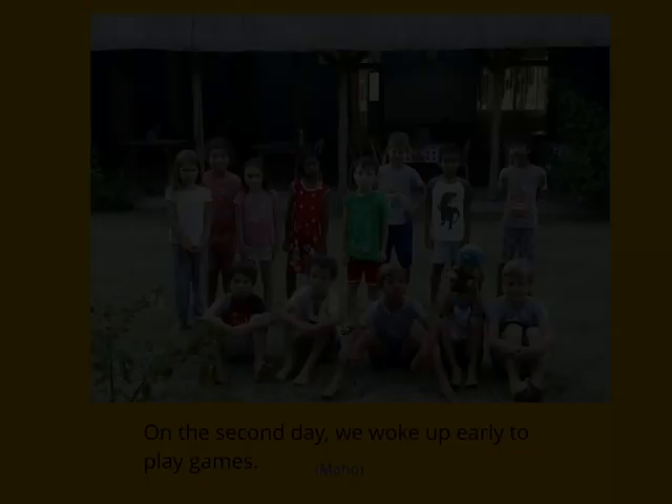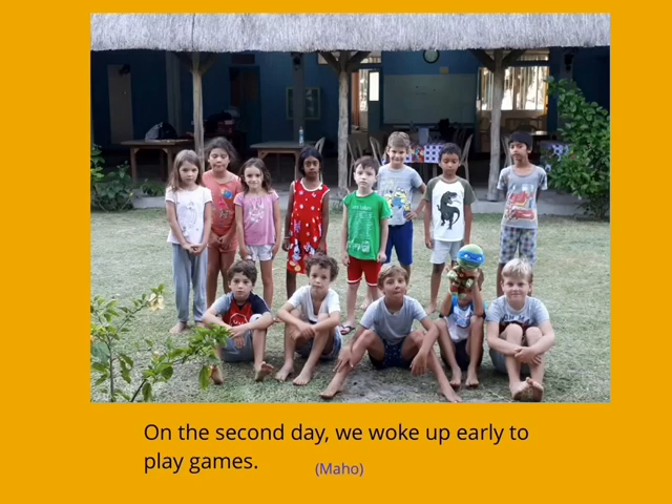On the second day, we woke up early to play games. We ate breakfast and got ready for the day.